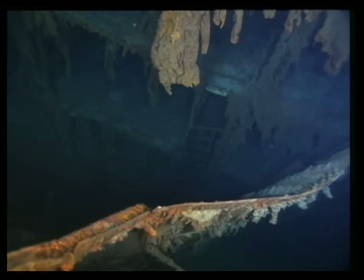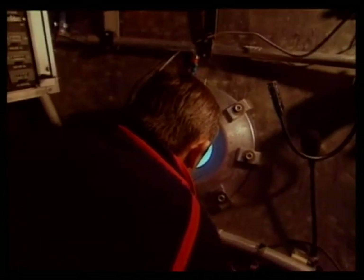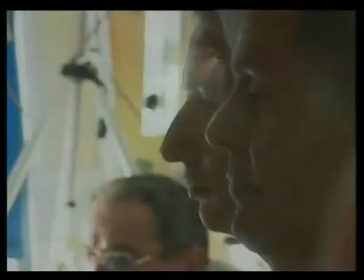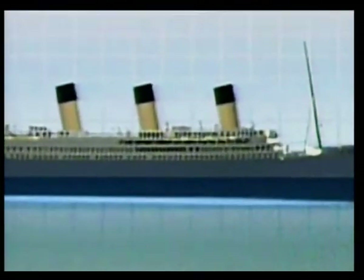The next site is perhaps the most wrenching. From the control room, the crew guides Norteal to one of the evacuation areas. Titanic's lifeboats were stored on her uppermost decks. There were only 16, with capacity for about 1,000.